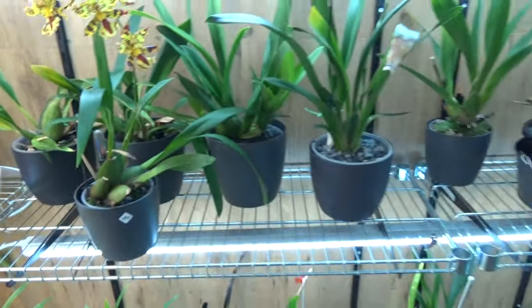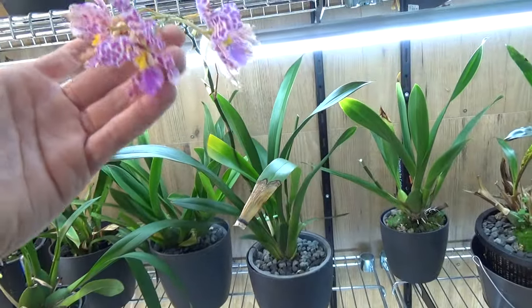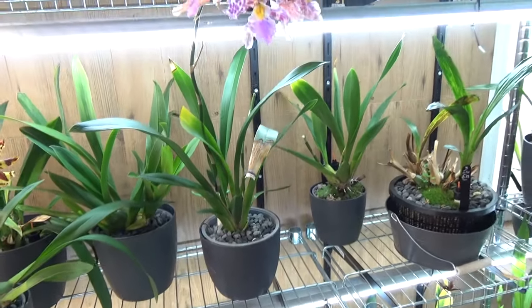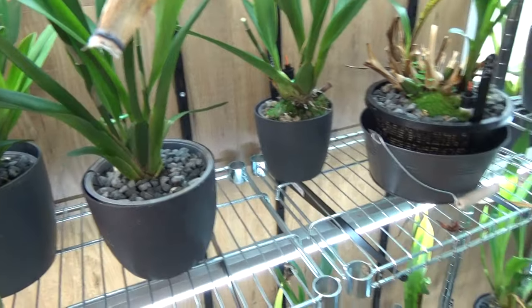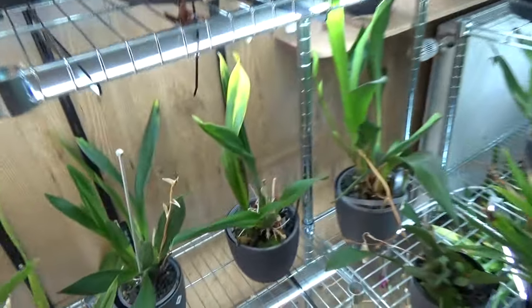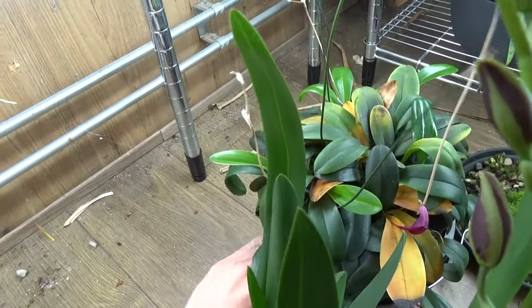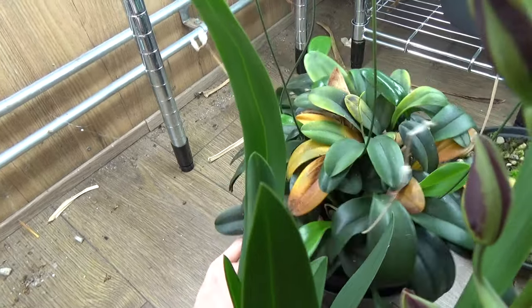Over here this one is going over — I just did a repot. I bought it in bloom, so hopefully it will now adapt and start growing new growth. Actually it's starting, and will provide us with some new blooms. Down here I also have a red Mazzavalia. We have some old leaves, which are old growth, so I should take them out and the plant will look a bit better.